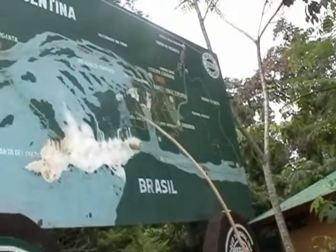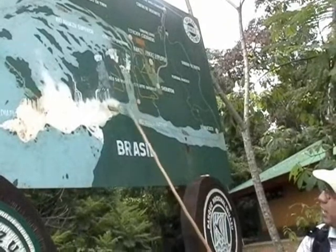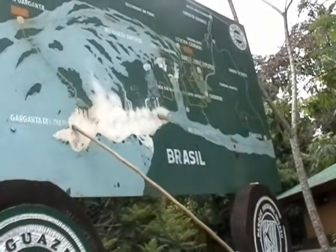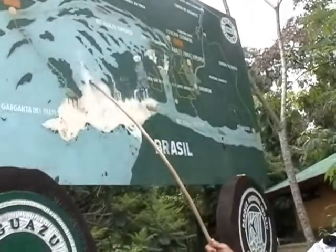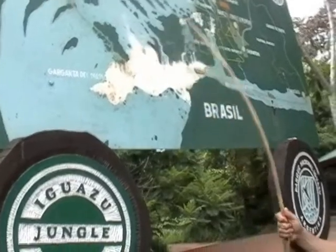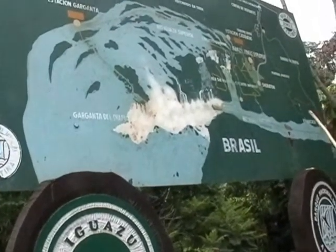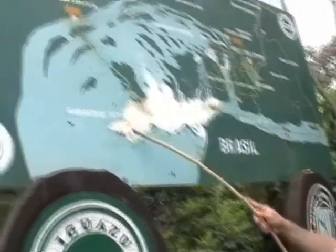The falls stretch a mile and a half on both sides. Right in the middle is the Devil's Throat Canyon, which marks the border between Brazil and Argentina. The Devil's Throat is not the name of one fall — it's a group of them in the same canyon, where the most important, or the biggest one, is the Union.